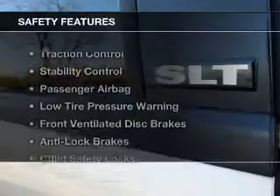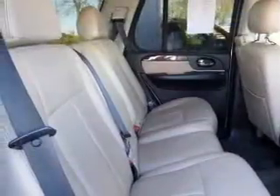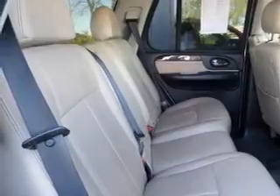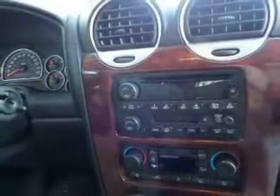Air conditioning. Safety was made a priority with these features: traction control, stability control, a passenger airbag, low tire pressure warning, front ventilated disc brakes, anti-lock brakes, and child safety locks.